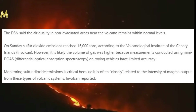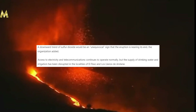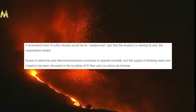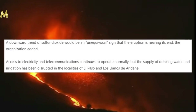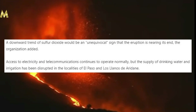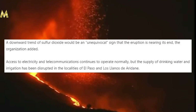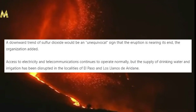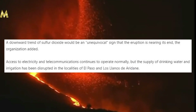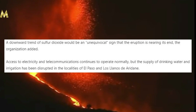A downward trend of sulfur dioxide would be an unequivocal sign that the eruption is nearing its end. Access to electricity and telecommunications continues to operate normally, but the supply of drinking water and irrigation has been disrupted in the localities of El Paso and Las Llanos Arianes. That's the latest from La Palma. I will certainly be keeping you updated if anything major happens, and I will be giving regular updates on this.